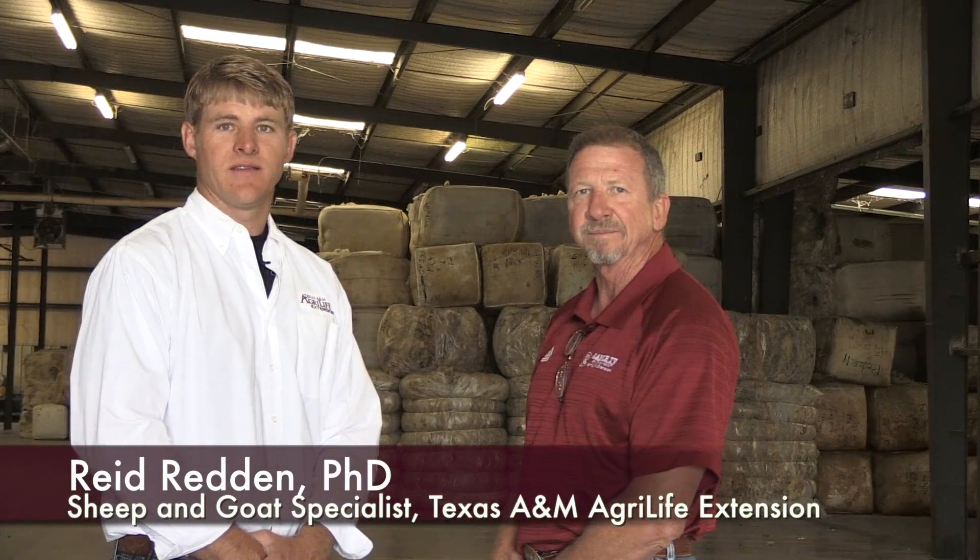Here we are at a wool scouring plant. Tell us a little bit about what this place does and why, after we get the wool harvested off the sheep. We're at Bowman Industries this morning in San Angelo, Texas.